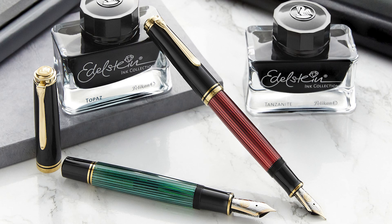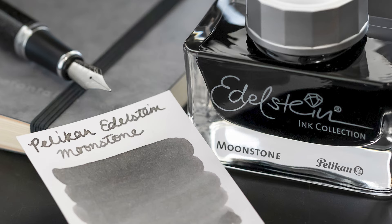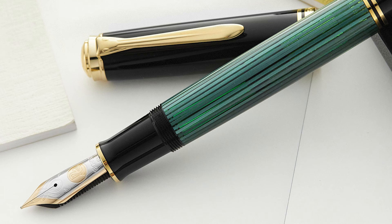Pelikan enjoys an excellent reputation around the world for producing pens that stand the test of time. These German-made pens have one primary style of fountain pen in various sizes and designs — from the smallish M200 to the massive M1000 — and they make a very smooth internal piston filler that's definitely worth a try.